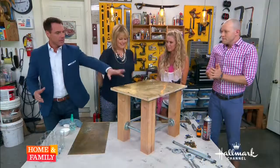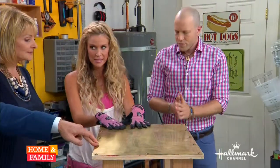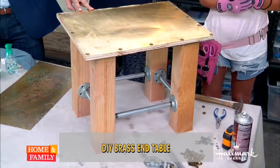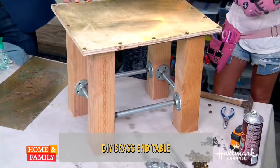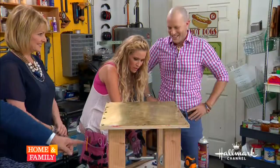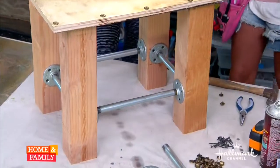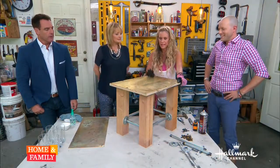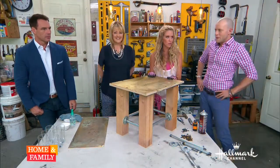How did you come up with the design? We wanted something knowing that we were going to use brass as the tabletop, and we wanted it to fit Dan's apartment. I wanted to go with something that was kind of industrial and more guy — has a little guy tinge to it. So we got started this morning and we'll show you how we did it.